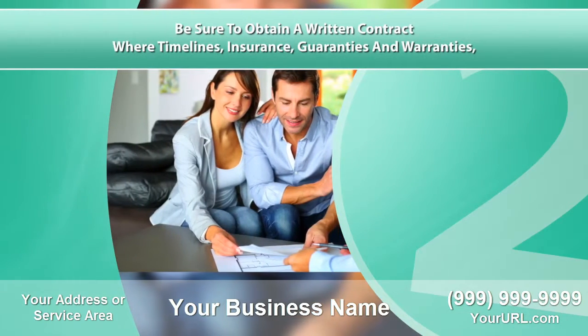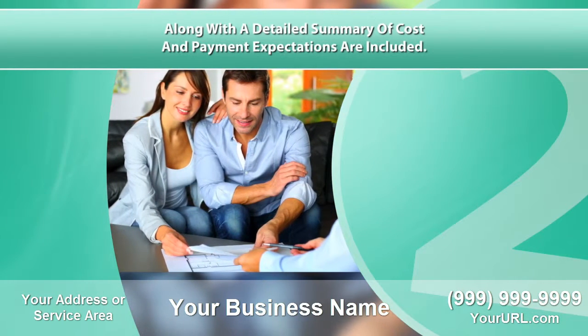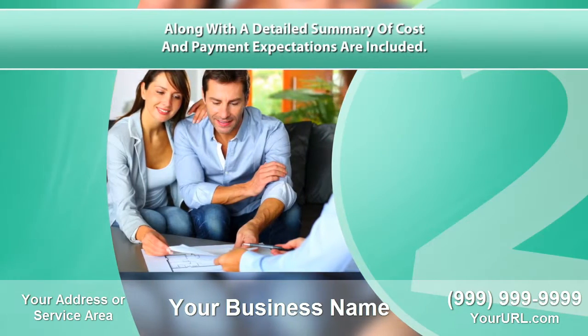Two, be sure to obtain a written contract where timelines, insurance, guarantees and warranties along with a detailed summary of cost and payment expectations are included.